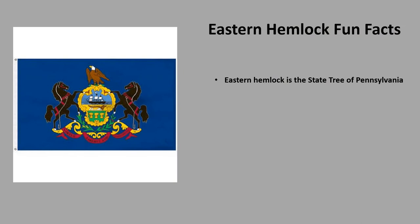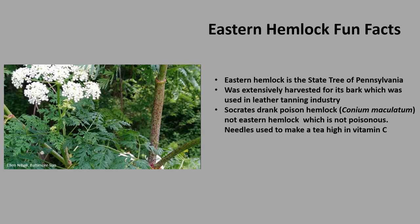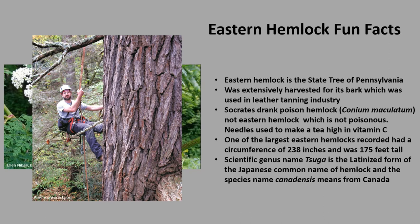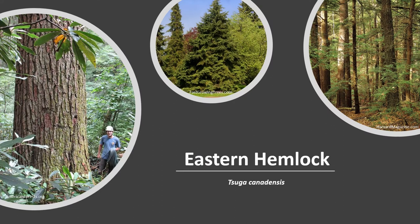A few fun facts about Eastern Hemlock: it is the state tree of Pennsylvania. From the 1880s to the 1930s, it was extensively harvested for its bark used in the leather tanning industry — tragically only the lower bark was peeled off, leaving the standing tree to slowly die. Although often confused with poison hemlock that Socrates drank, Eastern Hemlock is not poisonous — its needles have been used to make a tea high in vitamin C. One of the largest recorded had a circumference of 238 inches and was 175 feet tall. The genus name Tsuga is the Latinized form of the Japanese common name for hemlock, and the species name canadensis means 'from Canada.'